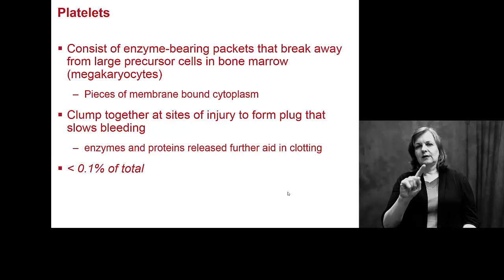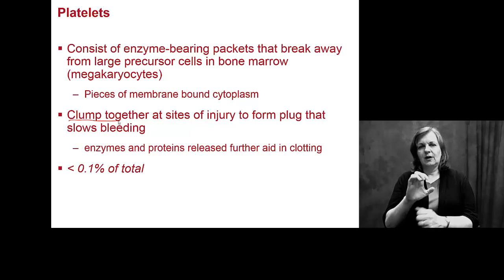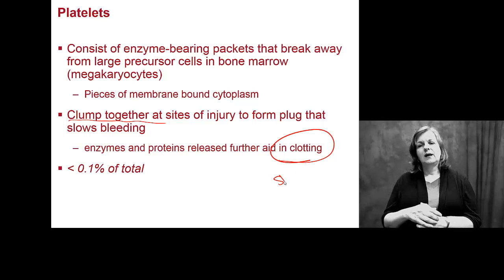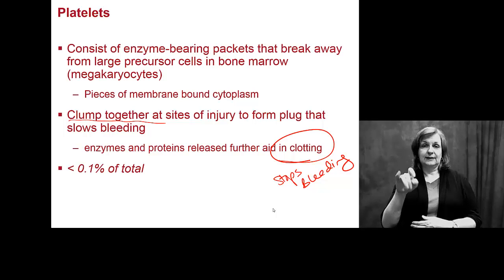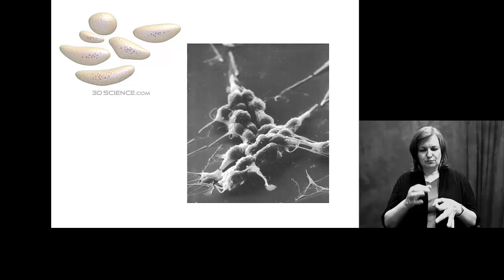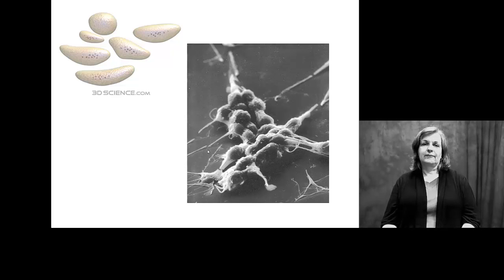Platelets are involved in clotting. They are very squishy and able to clump together — we want them to clump together to keep you from bleeding out. A clot stops bleeding in an injury. What we do worry about is clotting that occurs just in your bloodstream, which we'll talk about more later. They come together in clumps, and you can see there's a lot of sticky-looking material with them — proteins produced by the platelets that help clot and form protective structures.